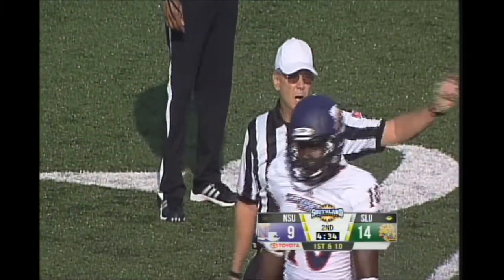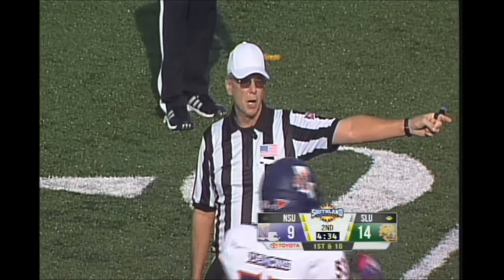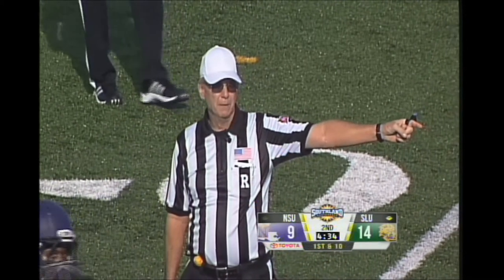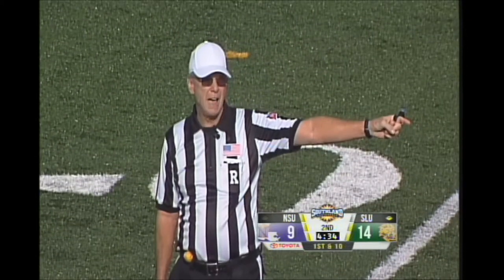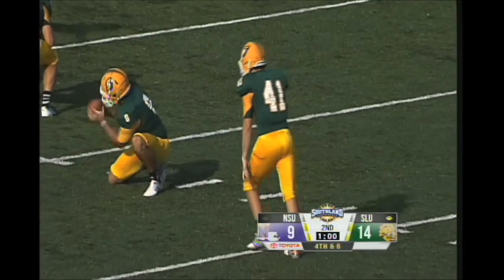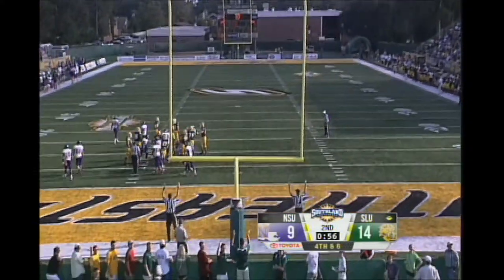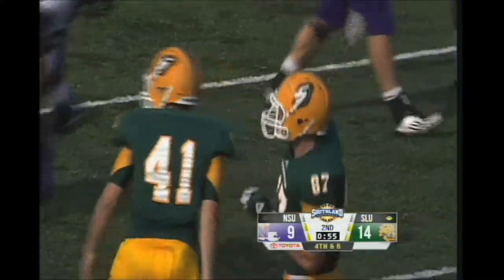Unsportsmanlike conduct on the offense, number 36. The penalty occurred before the touchdown — the 15-yard penalty from the spot of the foul. First down. Sebastian up for the field goal attempt — 22 yards — it's up and good.